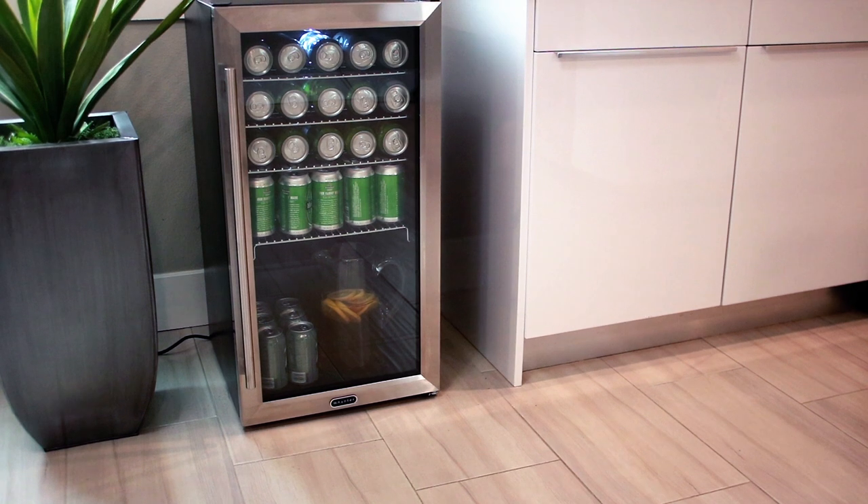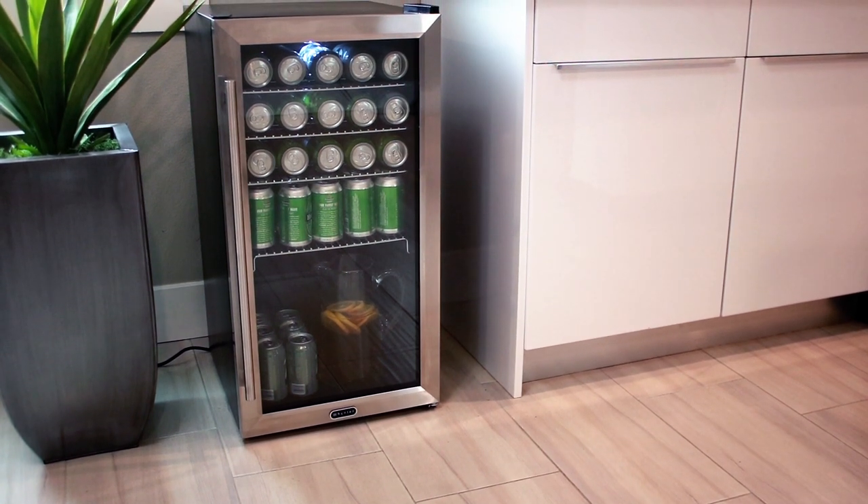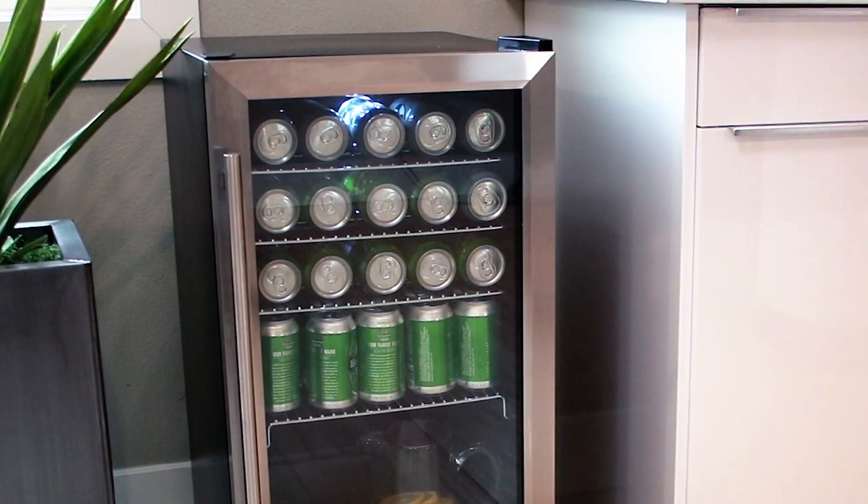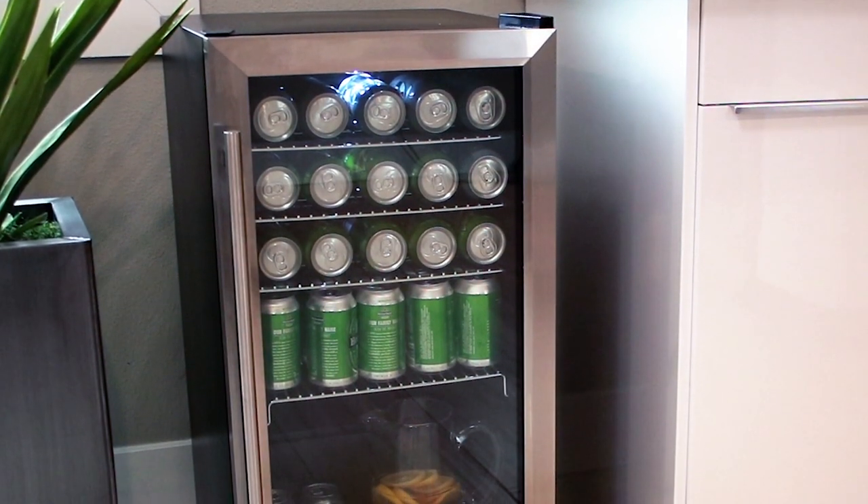Perfect for storing and chilling your favorite beverages and specialty drinks, the Winter Beverage Refrigerators are a stylish addition to any home, office, or game room.